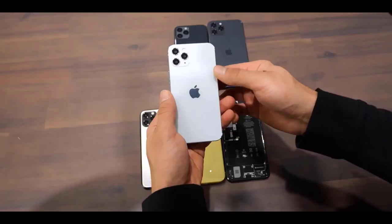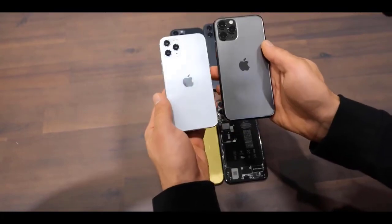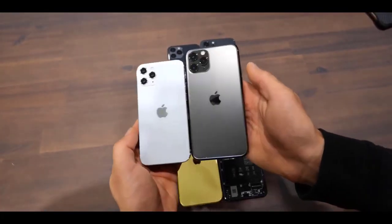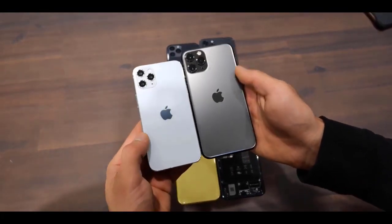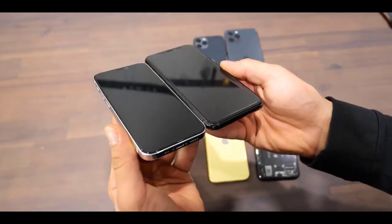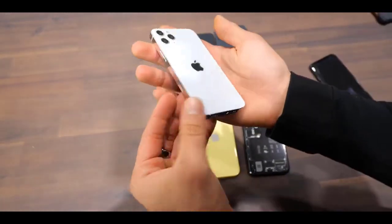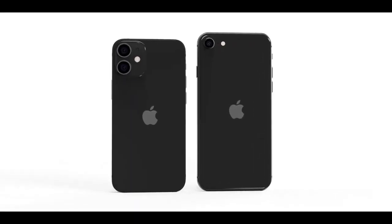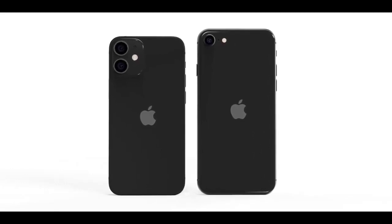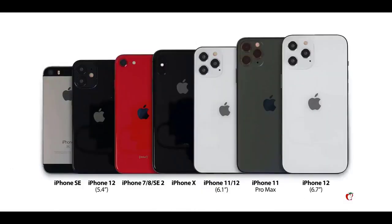Quick update for my supporters: we're almost done shipping the Rebel series pre-orders. It took this long because we use a completely different manufacturing process called molding — almost no other case manufacturer does this because of how expensive it is, but the end result is a much higher quality product. Thank you for helping us produce the highest quality cases on the market.